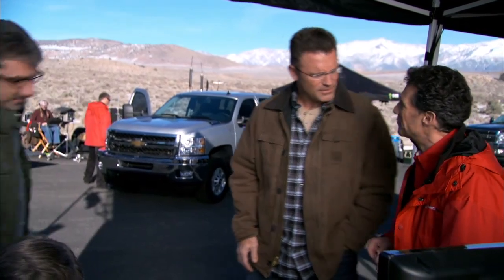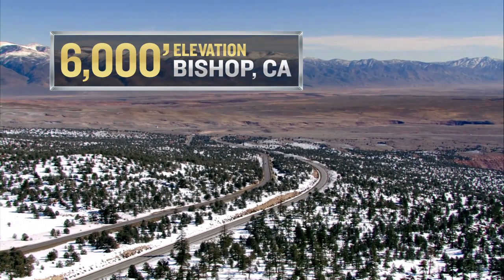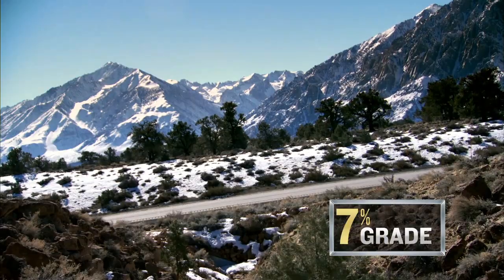So what's next? We'll up the ante. So we just watched Silverado win at sea level. Now we're going to take it up. We're up here in Bishop, back over 6,000 feet. We're going to run this test at altitude again, on a 7% grade.